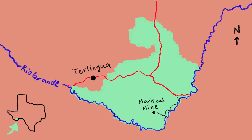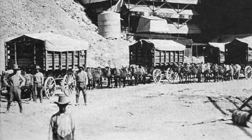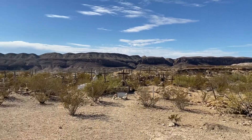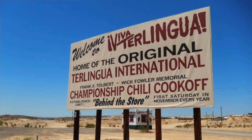The Chisos Mine in Terlingua, right outside Big Bend, became the largest producer of mercury in the region. As many as 2,000 people lived in the town during the 1910s and 1920s, and there's a really cool cemetery there. They no longer mine there, but they're apparently famous for their chili cook-offs.